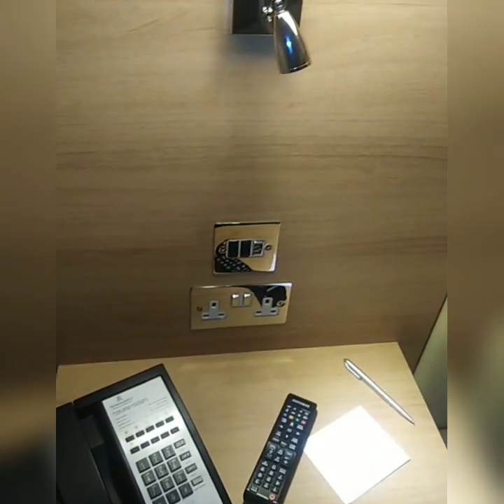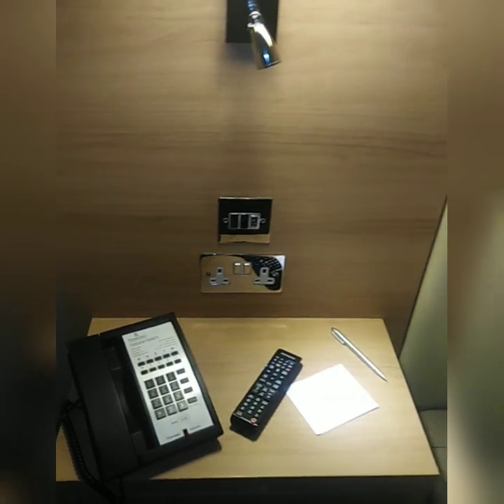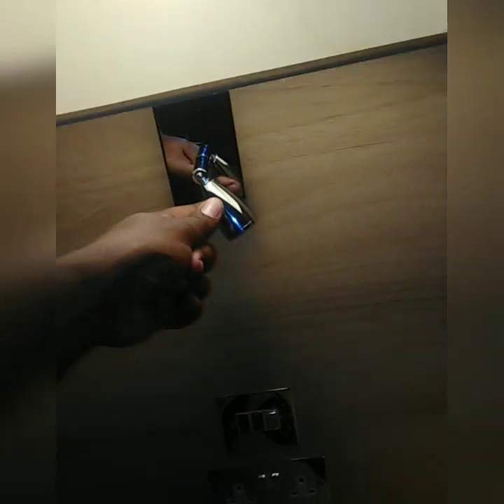On the side of the bed there is a phone — you can use this phone to call the reception or any other place to request anything. There is more storage over here, then another lamp, and a little reading light. So for those who like to read, reading lights are available.